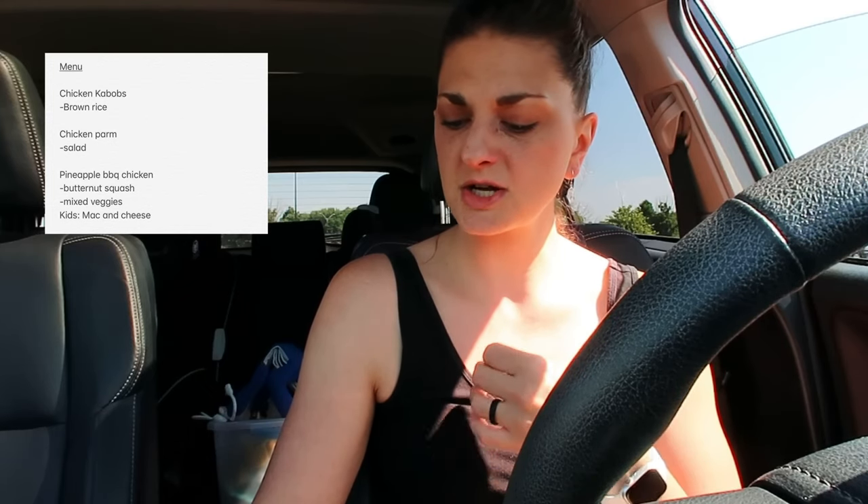Next up is pineapple barbecue chicken — we grill the pineapple with the barbecue chicken, and I'm going to do air-fried butternut squash and mixed veggies on the side. My kids don't like the barbecue sauce, so we're going to do mac and cheese for them, and they'll have the same sides as well.